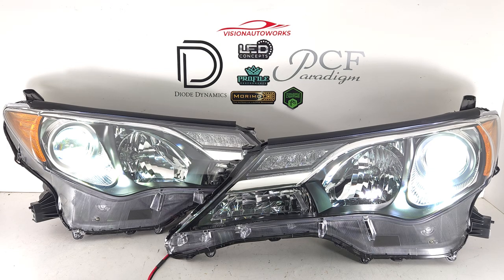Now, we can do other modifications as well, such as custom paintwork, halos, LED demon eyes — anything that is on our website would be available to get done on these headlights as well.